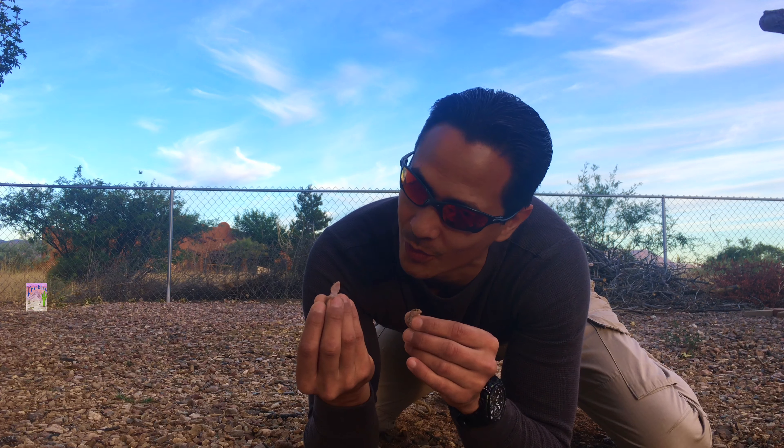Unfortunately the gecko didn't think the same about me, and demanded that I let it go. Sometimes they give you a nasty little bite, but it doesn't really hurt. It just lets you know: hey, I want to get out of here.